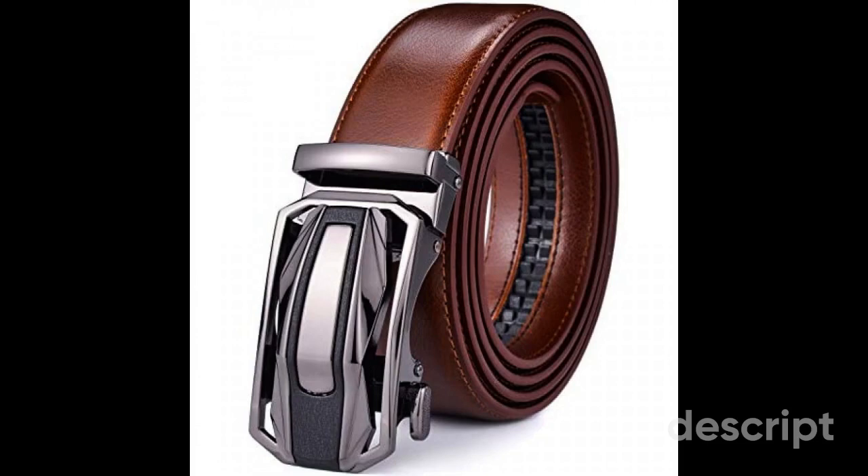Slide Ratchet Mechanism: the standout feature is its slide ratchet mechanism. Unlike traditional belts with preset holes, this belt allows you to micro-adjust the fit to your precise comfort level — no more belts that are too tight or too loose. Interchangeable Buckle: the belt features an interchangeable buckle system, letting you switch buckles to match various outfits and occasions. Classic Design: the Beltox belt boasts a timeless design that pairs seamlessly with both formal wear and everyday outfits, remaining adaptable for casual use.